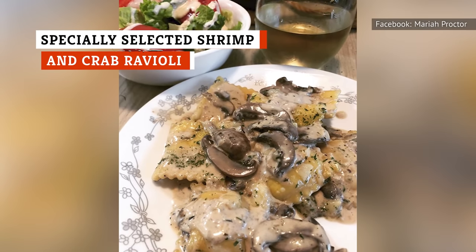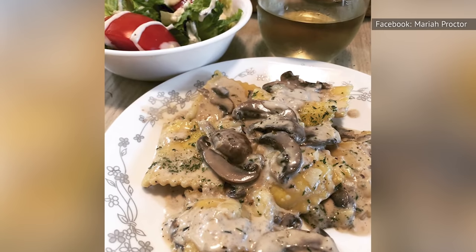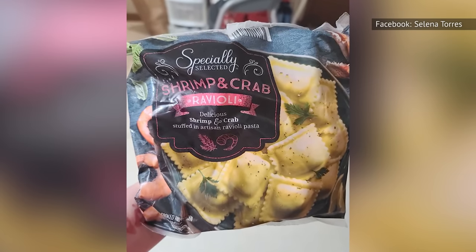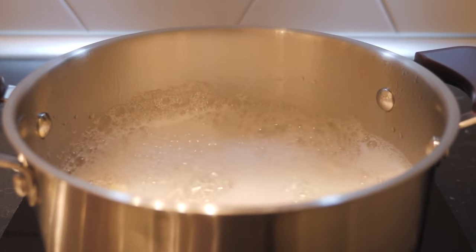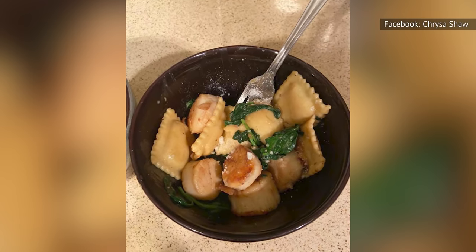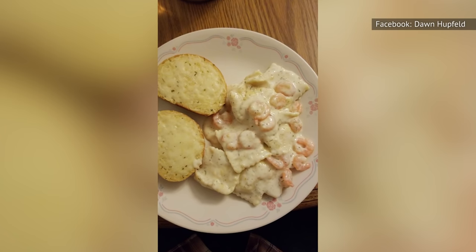The fantastic thing about the specially selected shrimp and crab ravioli is just how much seafood Aldi packs in each ravioli. You won't be shortchanged when it comes to the amount of shrimp and crab you get in your frozen bag. To prepare this dish, simply add the ravioli to boiling hot water for a few minutes. After it has drained, the pasta will be perfectly tender, the seafood within will have the optimal texture, and all you will need to do next is to pick your pasta sauce.